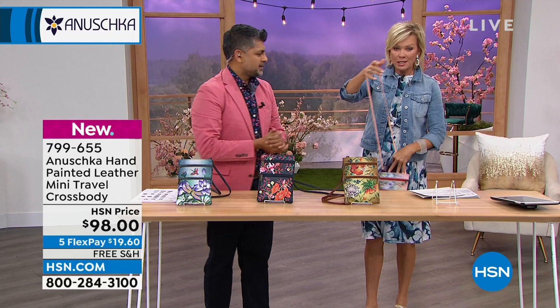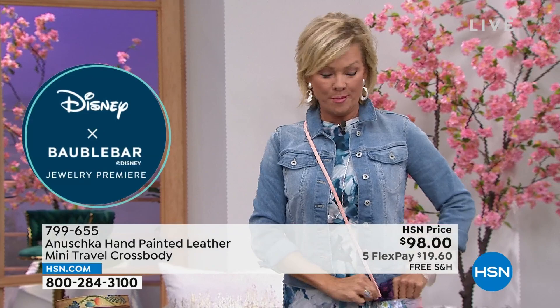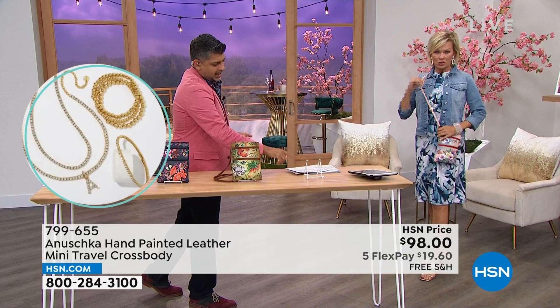I'm 5'9" and I'll show you how this fits on my body. Looking at 24 inches in length — that's the strap, 24-inch drop. And then you've got 6 and a half inches in length with half an inch width and about 9 inches in height. That is the Japanese Garden crossbody.